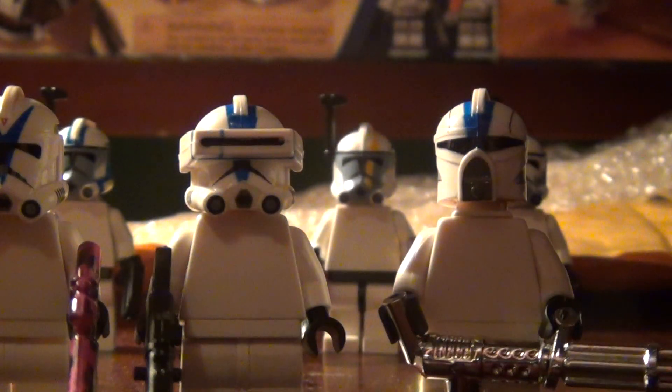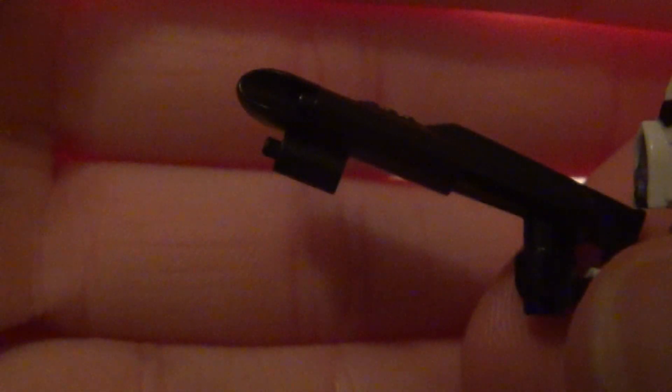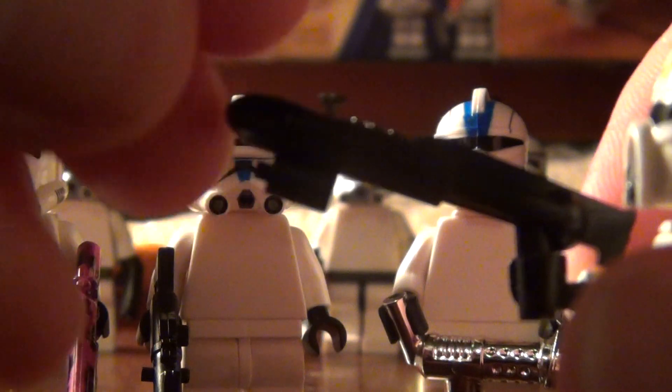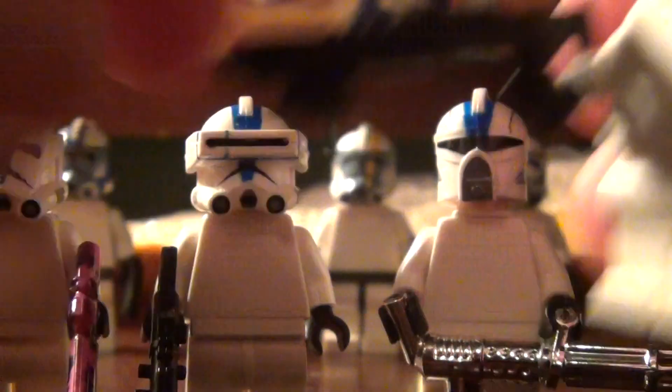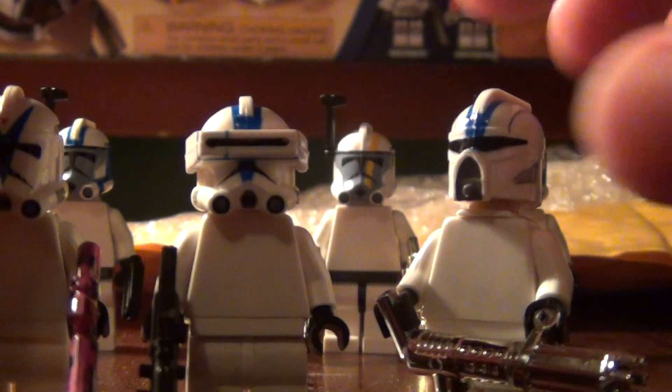I'll show you what it looks like in his hand. See, that looks pretty nice. There's the scuba rifle.